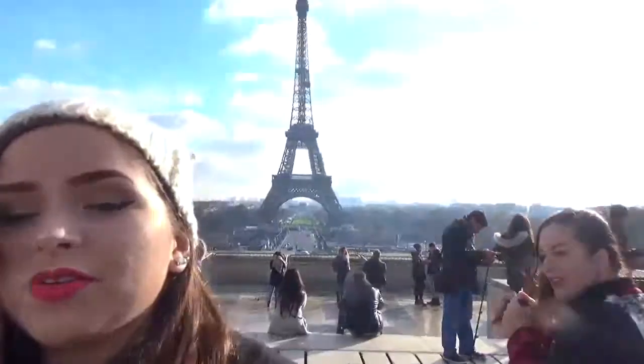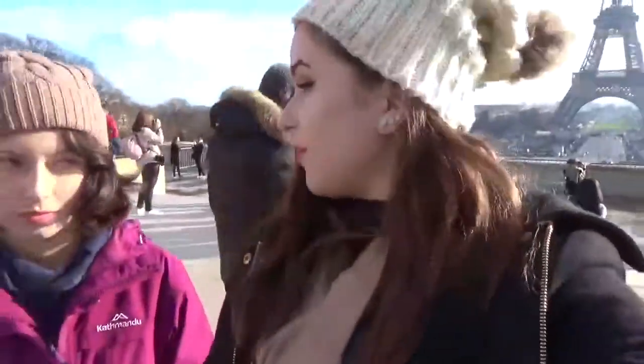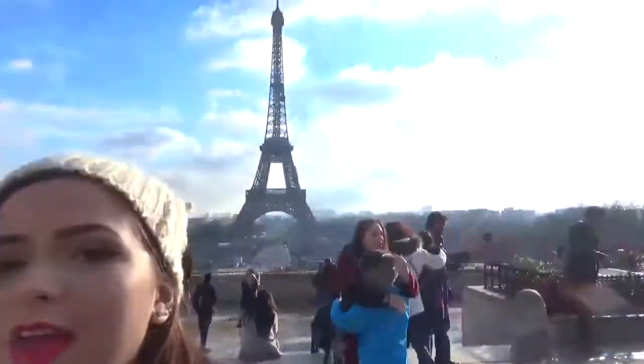We're at the Eiffel Tower — well, not right at it. We're getting photos at the area where people seem to be getting a lot of photos. So yeah, just taking some photos here and then we are going to the actual Eiffel Tower and going to the viewing point.